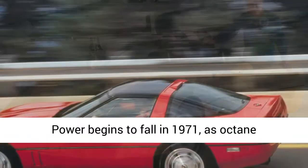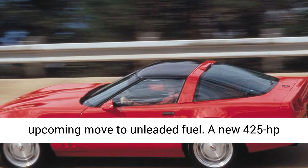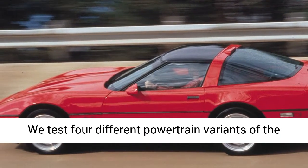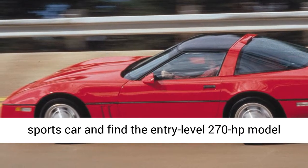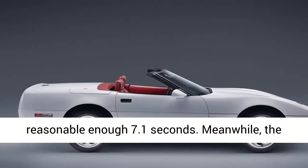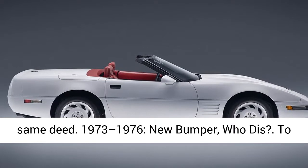Power begins to fall in 1971 as octane requirements are reduced in preparation for the upcoming move to unleaded fuel. A new 425-horsepower big-block V8 is introduced under the LS6 banner. We test four different powertrain variants of the sports car and find the entry-level 270-horsepower model with a three-speed automatic scoots to 60 miles per hour in a reasonable 7.1 seconds. Meanwhile, the top-dog LS6 requires just 5.3 seconds to do the same deed.